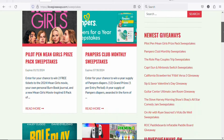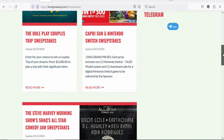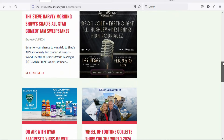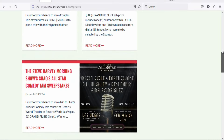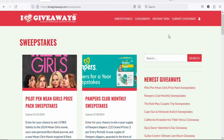On ilovegiveaways.com you can find a lot of giveaways that people can enter to win. There are many different giveaways — for example, a $5,000 couples trip giveaway. What we are going to do is submit our own giveaway on this website so that people enter their details, stand a chance of winning, and we get paid a commission of $10.27. The best part is that it is free to submit a giveaway here.